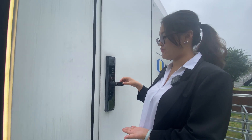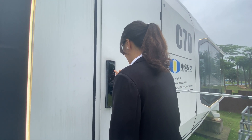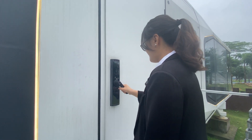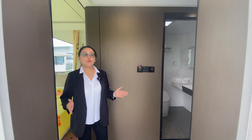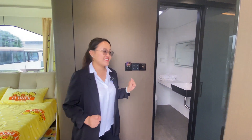We will open the door with our fingerprint or password. When we enter the door, we have this voice control system — and then let's go inside.